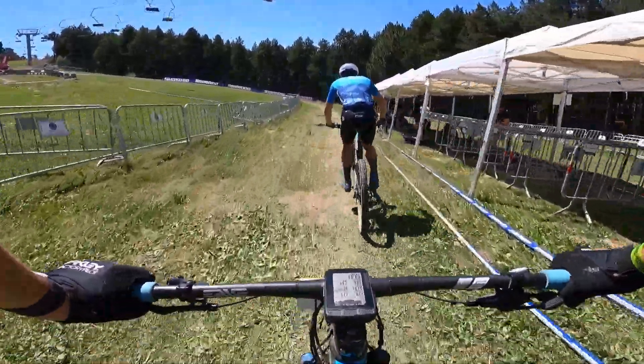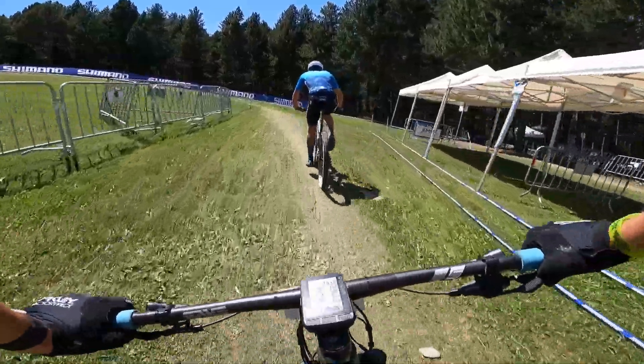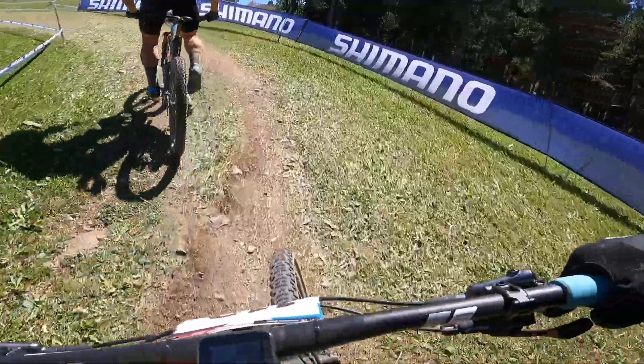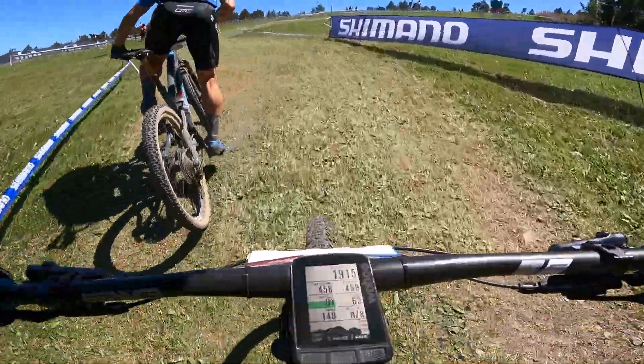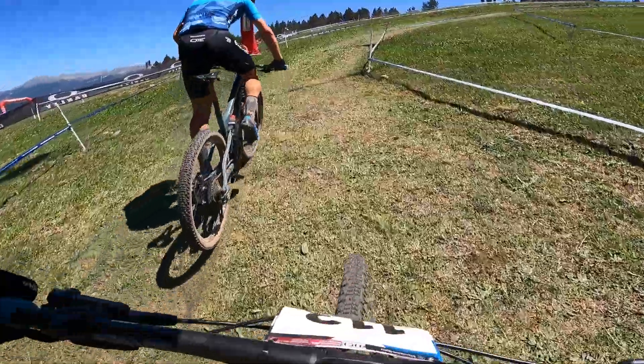You lead into the feed zone. You grab a bottle here — you have about two seconds to drink, and then bam, big climb. Once again, really, really steep.